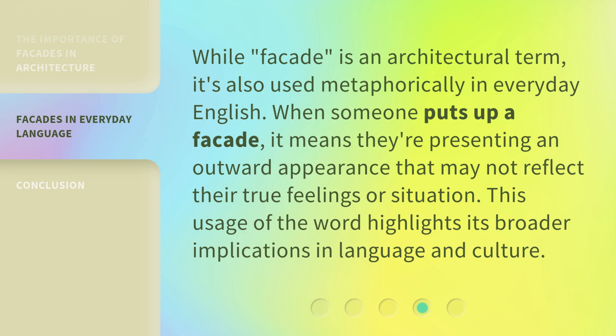While 'facade' is an architectural term, it's also used metaphorically in everyday English. When someone puts up a facade, it means they're presenting an outward appearance that may not reflect their true feelings or situation. This usage of the word highlights its broader implications in language and culture.